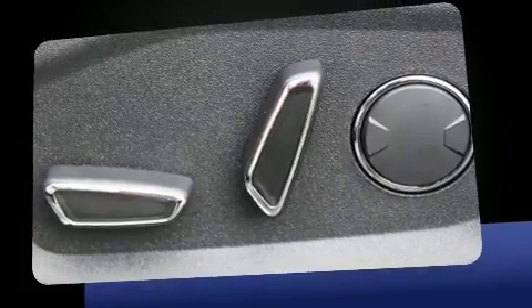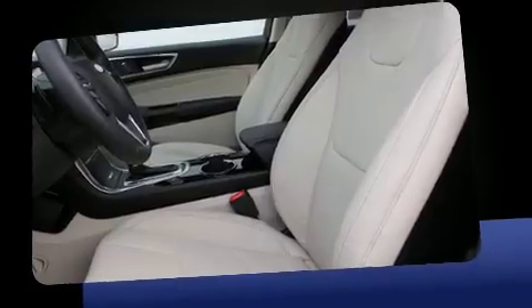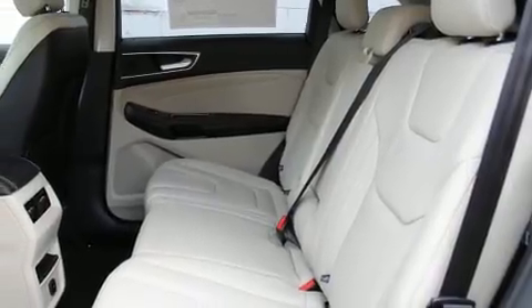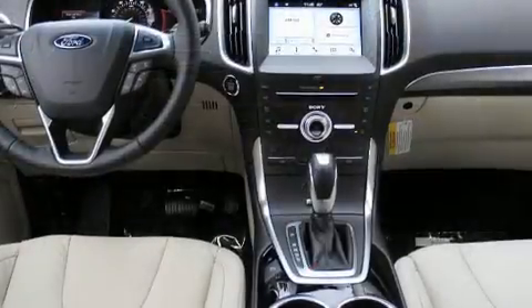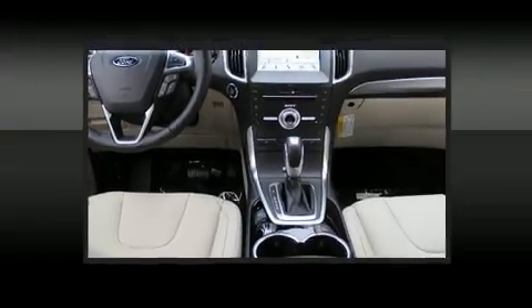It's equipped with tons of terrific amenities, but it won't break your budget. Like leather upholstery, delay-off headlights, one-touch window functionality, a tachometer, an automatic dimming rear-view mirror, a power liftgate, remote keyless entry, and power seats.